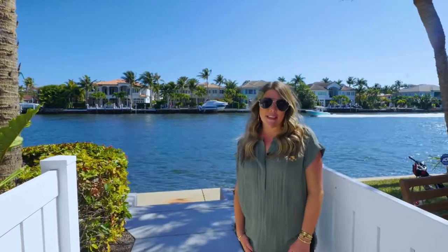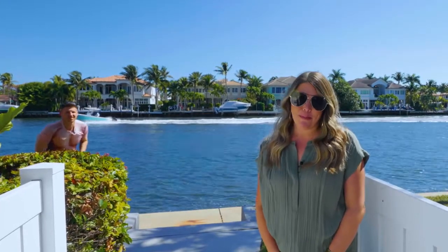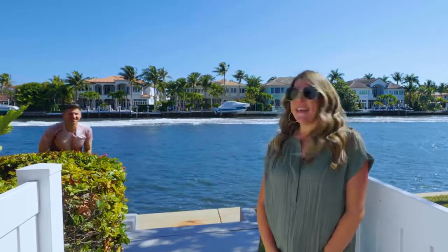Thank you so much for taking the time to watch our listing video. If you'd like to see this house, give us a call because we'd love to show you. Awesome job, Jess. Thanks, Chris.